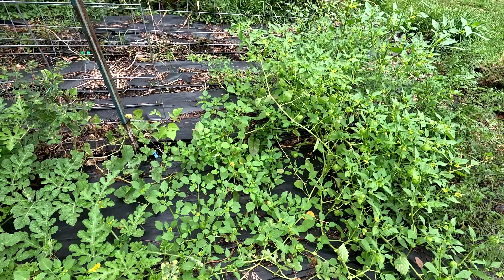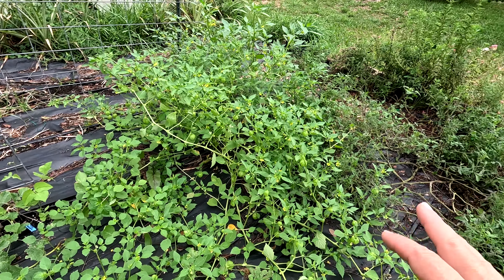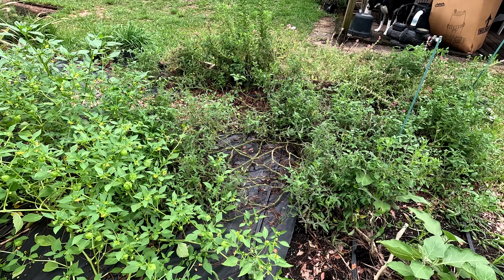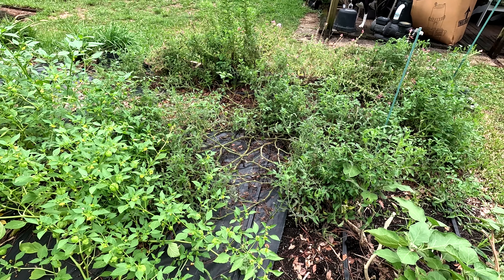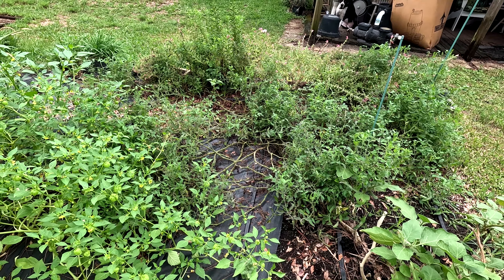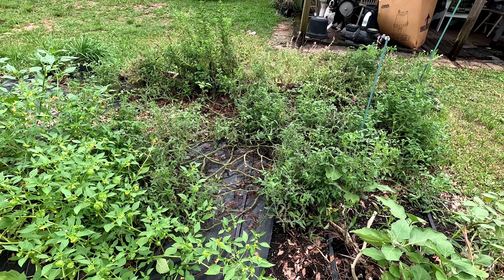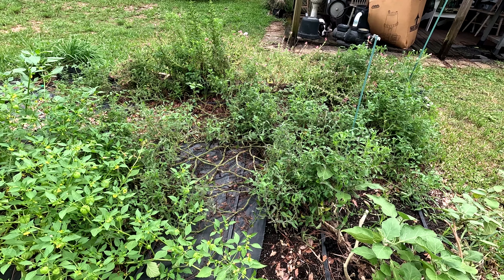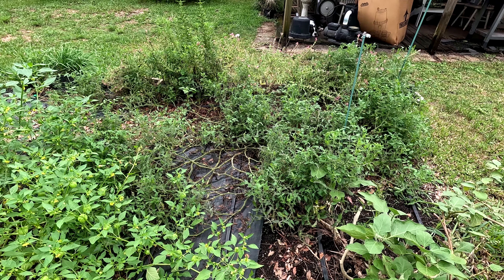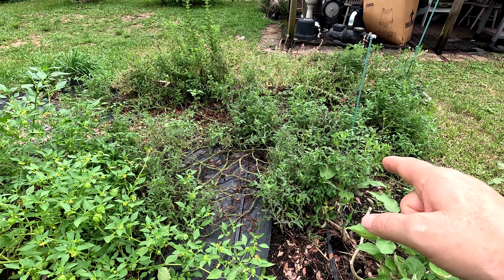The tomatillo is doing great. These cherry tomatoes never really set a single piece of fruit and I may just rip them out - they're just kind of ugly and not doing anything for me. Makes me wonder what kind of tomato it was. It might have been a large tomato but it sprawled almost like an Everglades tomato - though if it were Everglades it would be producing by now.